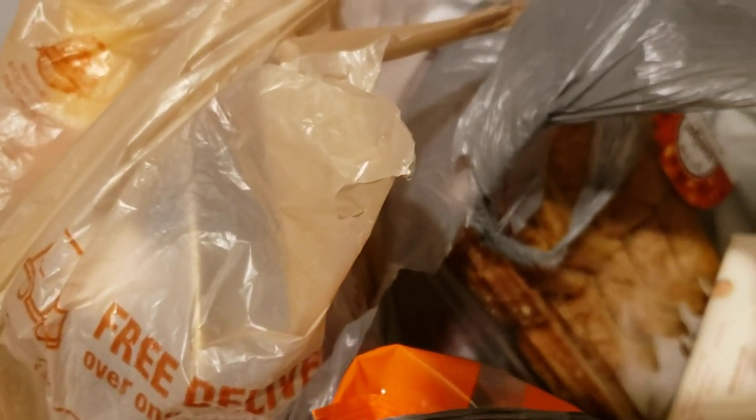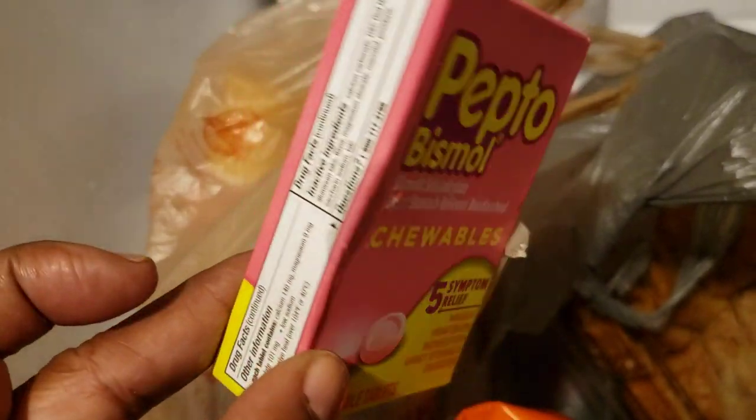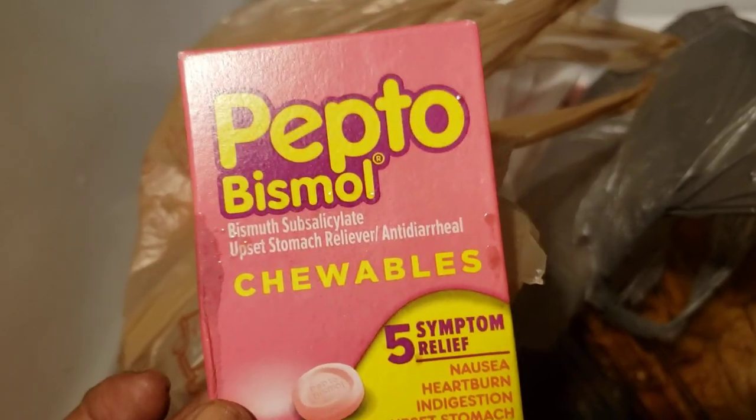They looked really funny because you couldn't even tell I did it if you wouldn't have seen it. I did manage to take my Excedrin. So when you see the little residual on the packages, that is what happened. As you can see, I got some chewable Pepto.